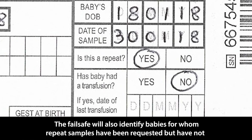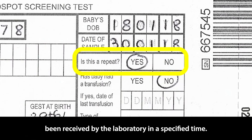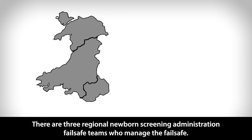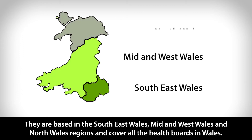The failsafe will also identify babies for whom repeat samples have been requested but have not been received by the laboratory in a specified time. There are three Regional Newborn Screening Administration failsafe teams who manage the failsafe. They are based in the South East Wales, Mid and West Wales, and North Wales regions and cover all the health boards in Wales.